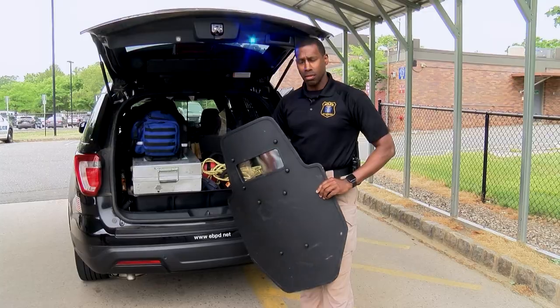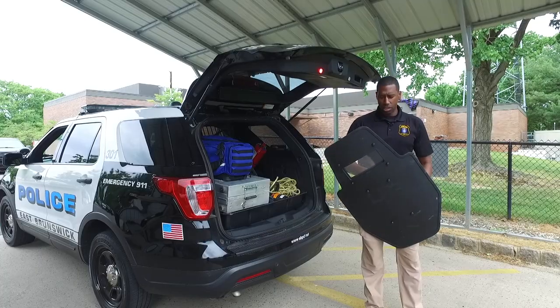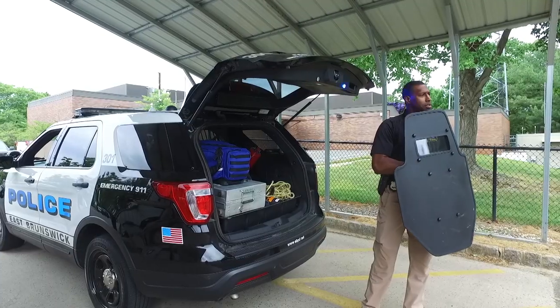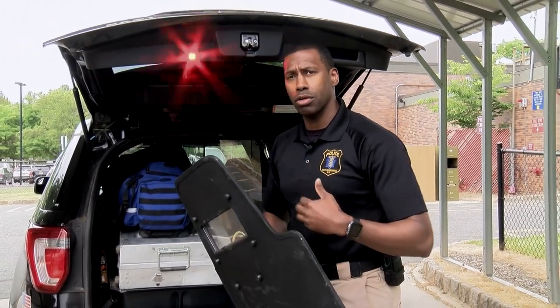Here we have our ballistic shield. Our ballistic shield is used any time we have an active shooter situation — whether it's gunshots or people throwing debris at us. We would utilize this shield as a barrier to protect us from whatever the threat may be doing to try to hurt or harm one of us.